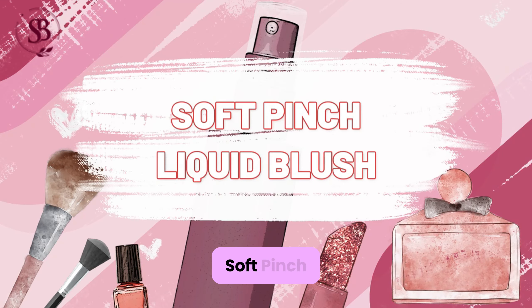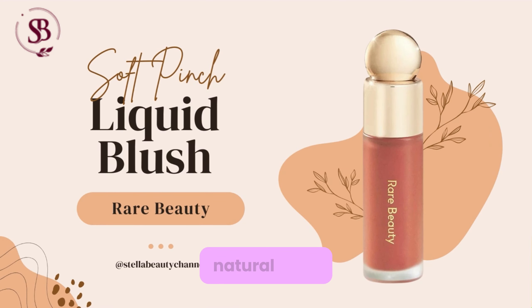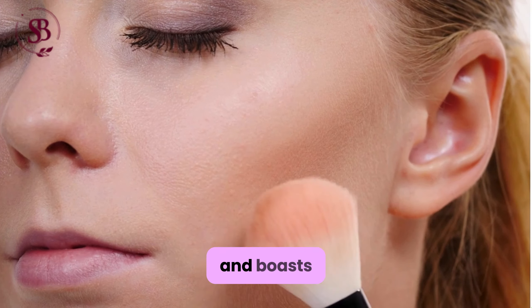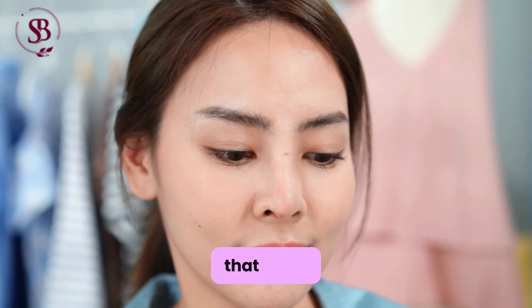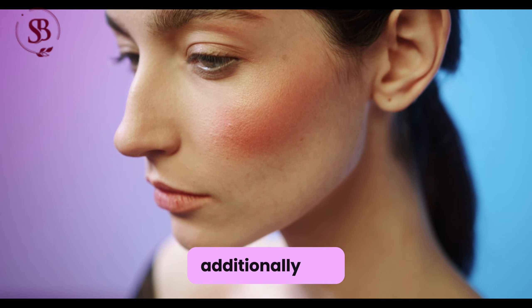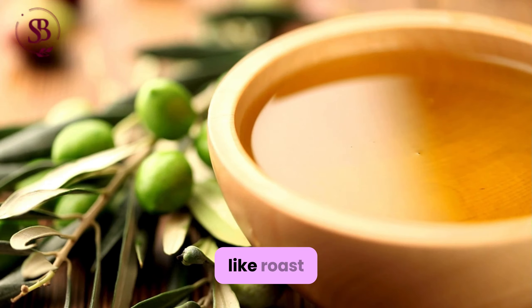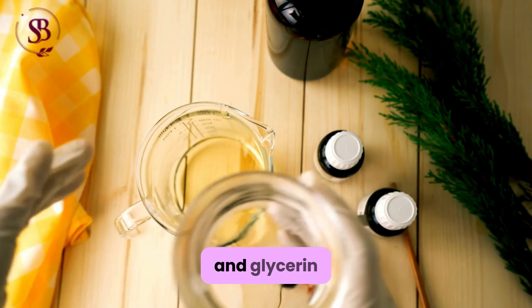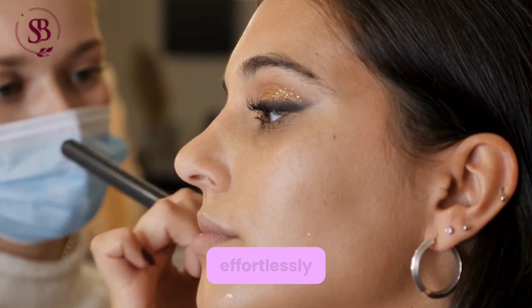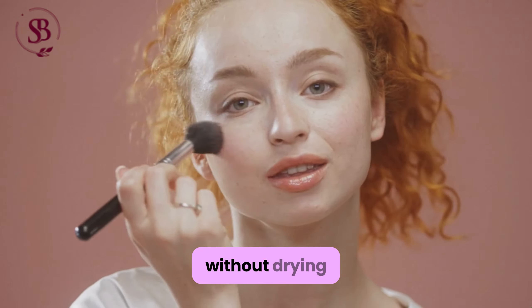Soft Pinch Liquid Blush: A highly pigmented product that provides a natural flush, and boasts a long-lasting formula that stays vibrant throughout the day. Additionally, the liquid blush is formulated with nourishing ingredients like rosehip oil and glycerin, ensuring that it blends effortlessly and feels comfortable on the skin without drying or fading.